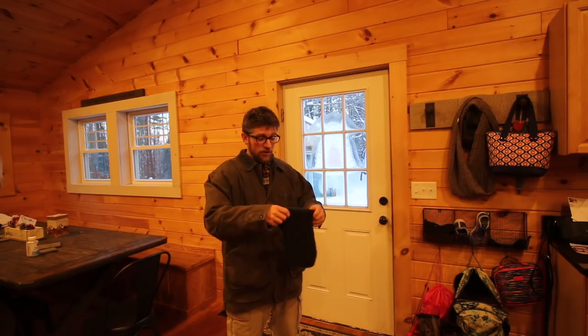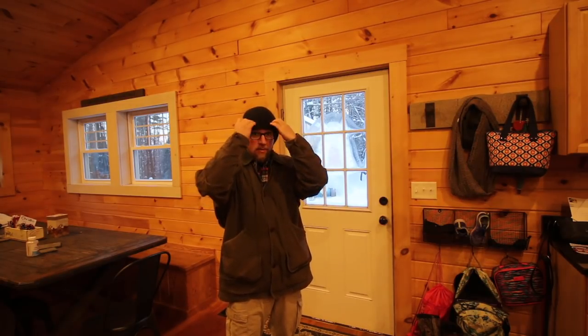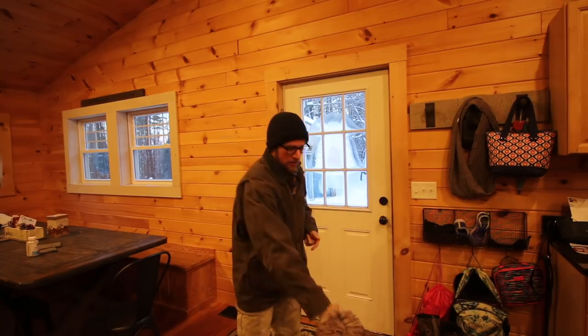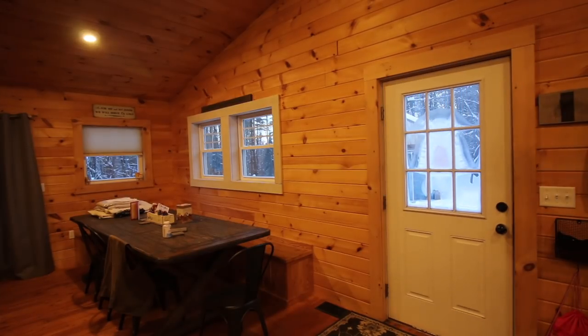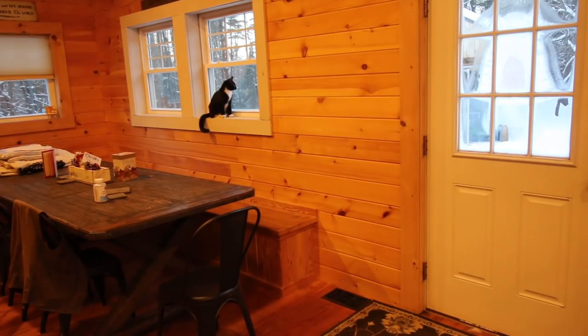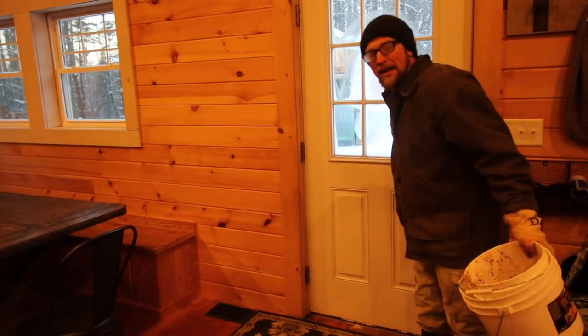I'm going outside to take care of the animals right now, but it's too cold to bring the camera out with me. You'll have to wait inside — stay warm, I'll be back in a jiffy. You know it's cold out when you look at my mustache and beard and see the frost on them. When the nose hairs freeze up when you're outside, it's cold out.